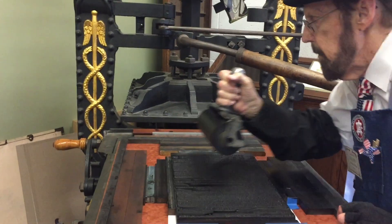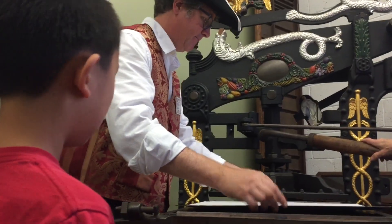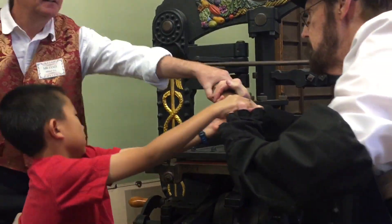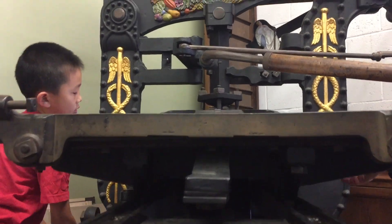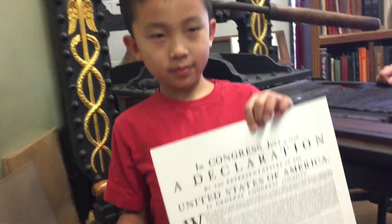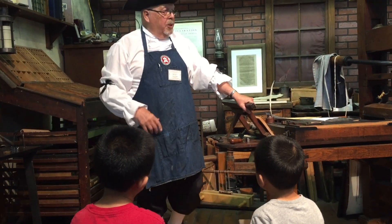The man is rolling on the ink, placing the paper. I'm helping him turn the wheel. It's a copy of the Declaration. Then this man is teaching us the history of the document.